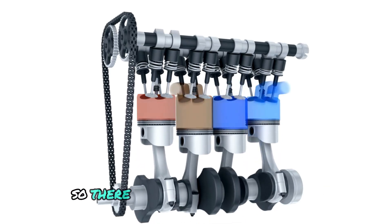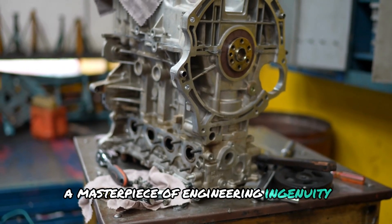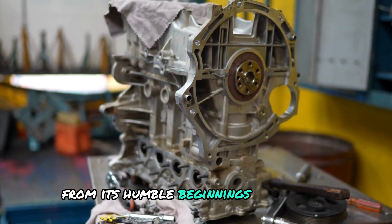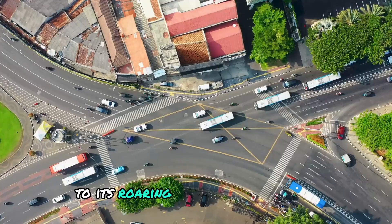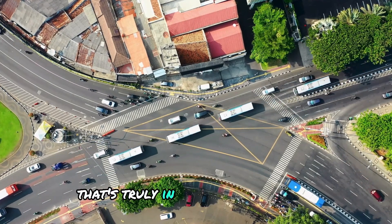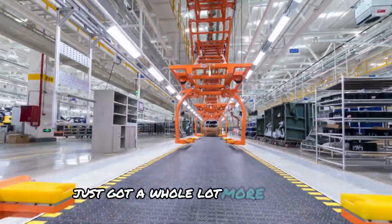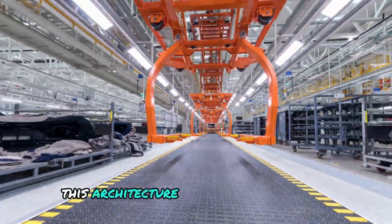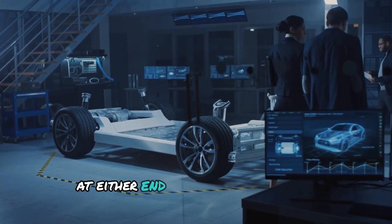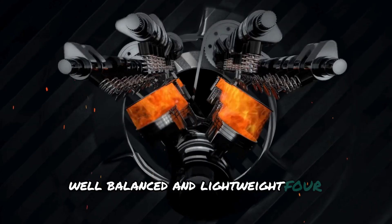The result is a torque output that's nothing short of mesmerizing. The iron engine is a masterpiece of engineering ingenuity that's rewriting the rules of the game. This architecture also holds the tantalizing possibility of connecting drivetrains at either end, paving the way for a simplified, well-balanced, and lightweight four-wheel drive system.